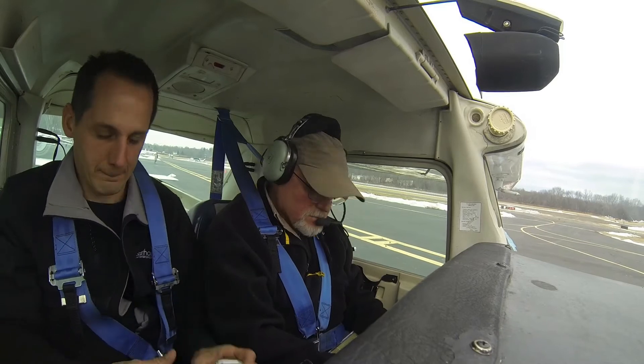Put your headset on, Jack. We're 441, runway 26, line up and wait. Line up and wait to the point.